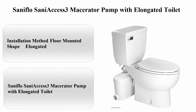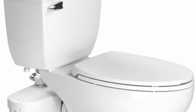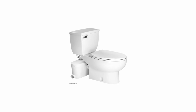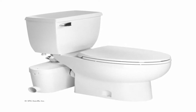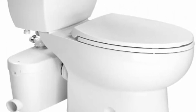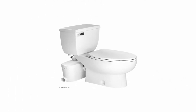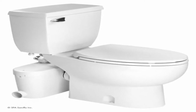Top 5: Suniflo Saniaccess 3 Macerator Pump with Elongated Toilet. Item Dimensions LxWxH: 24 x 14 x 12 inches. Material: Stainless Steel. Brand: Suniflo. Installation method: floor mounted. Shape: elongated. Item weight: 17.26 lb. Item model number: 082-087-005. Not discontinued by manufacturer. Item package quantity: 1. Batteries included: No. Batteries required: No.